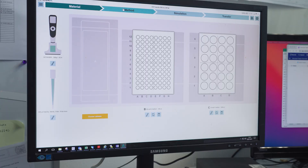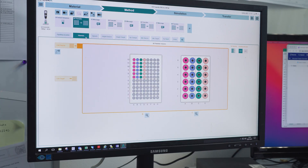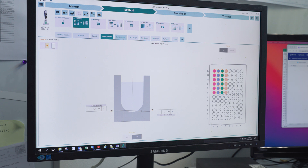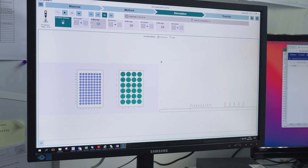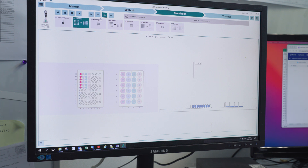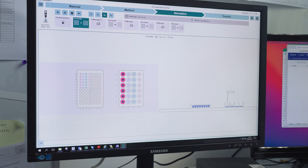Creating automated pipetting protocols for the Assist Plus using the Violab software is very straightforward. The software is very intuitive and as easy to use as a smartphone. The option to simulate protocols before you execute them really helps us to prevent mistakes before they are made. The Assist Plus pipetting robot is without a doubt the system that had the most impact on our work in terms of reproducibility and productivity.